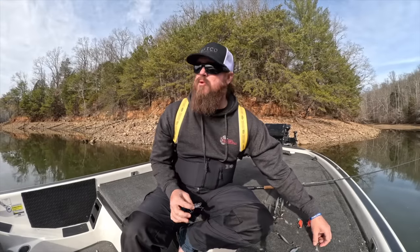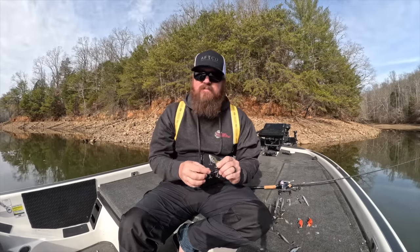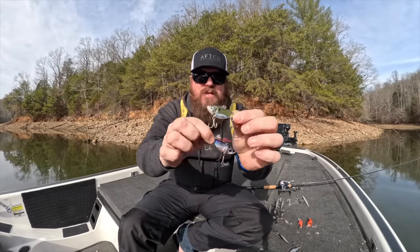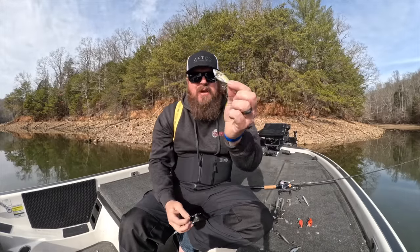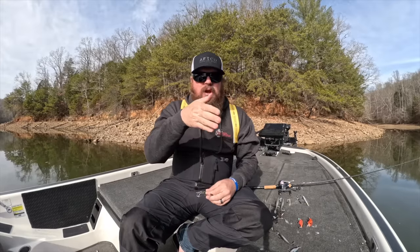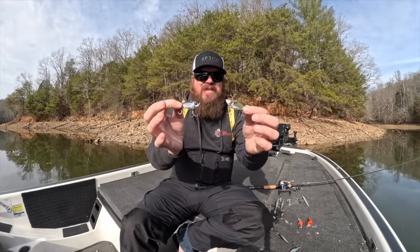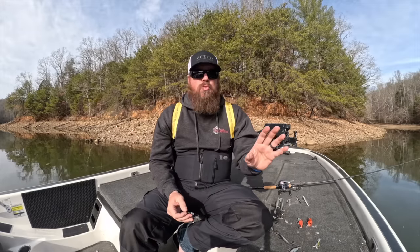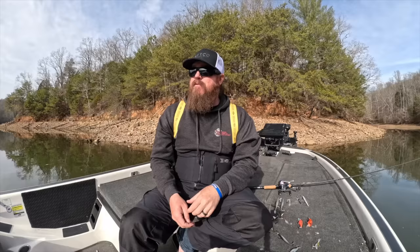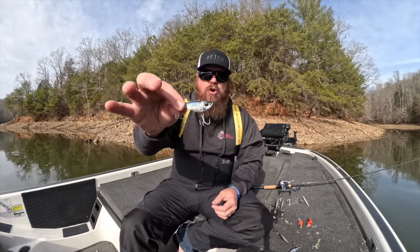Next up we've got the blade bait slash lipless category. Particularly at the start of the month, I'm all about the blade bait. We throw two different baits — the Megabass Dyna Response and the Domeki Vault. Similar profiles, but the Dyna Response is a much tighter action whereas the Domeki is much more aggressive with its vibration. On any given day, one or the other is a major player. No matter where you are, if you can get to the outside edge of grass, the blade bait will work all the way through February.